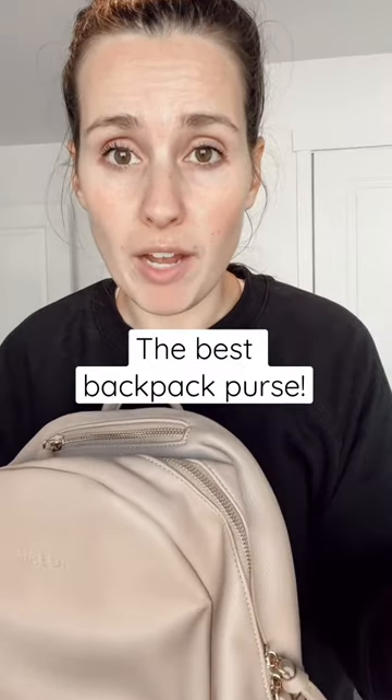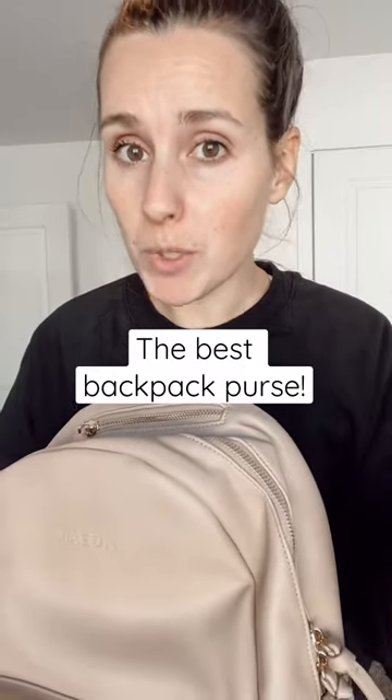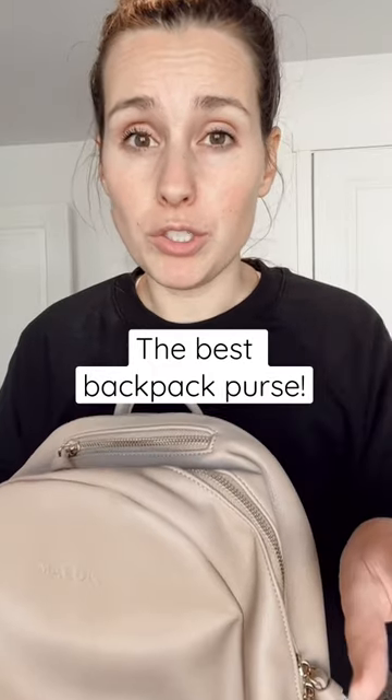Made in Bags is still doing their huge Black Friday sale, so I just want to share one more time about it. I wanted to show you the difference between the medium size and the large size of the All Day Backpack.